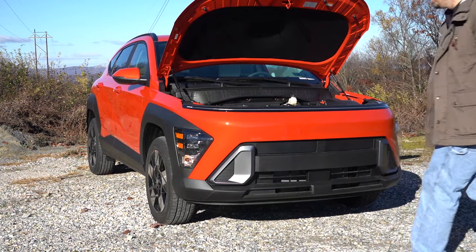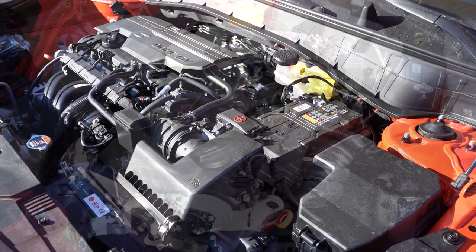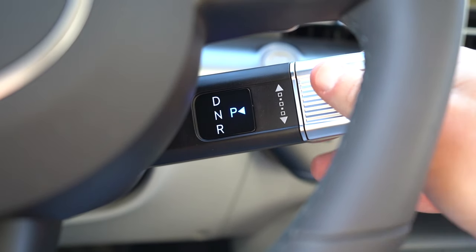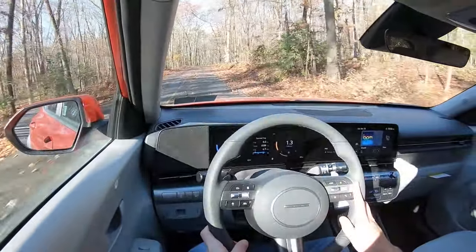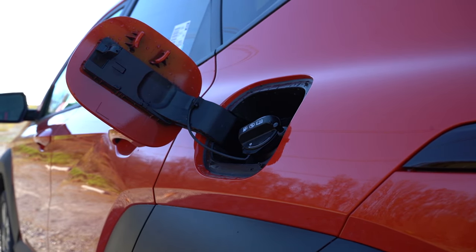There are a couple of different powerplants available for the Kona. The first belongs to the SE and SEL trim levels — the one we have today — a 2.0 liter multi-port Atkinson four-cylinder putting out 147 horsepower at 6,200 RPM and 132 pound-feet of torque at 4,500 RPM, with power sent through an intelligent variable transmission. Zero to 60 comes in at approximately 9.2 seconds, with MPG of 29 city and 34 highway for front-wheel drive, or 27 city and 29 highway for all-wheel drive, on regular unleaded fuel.